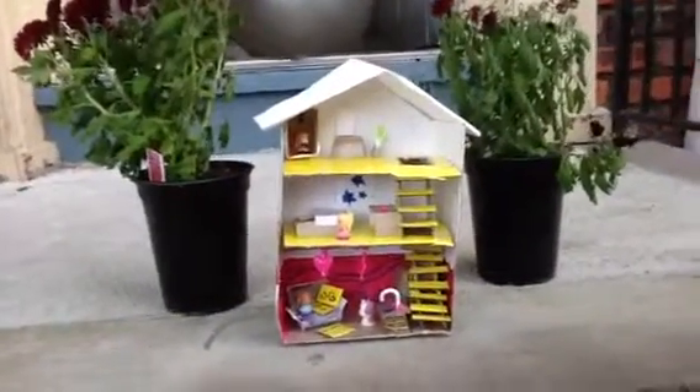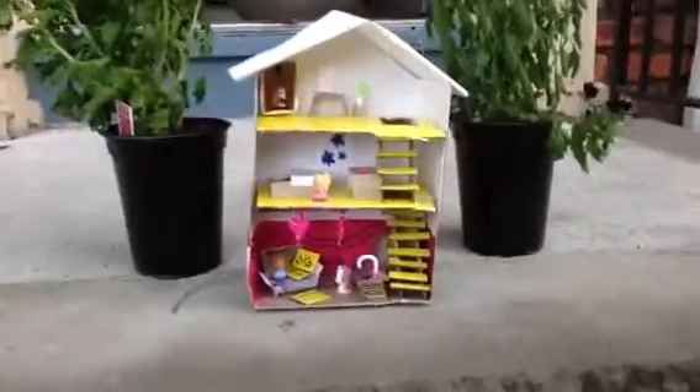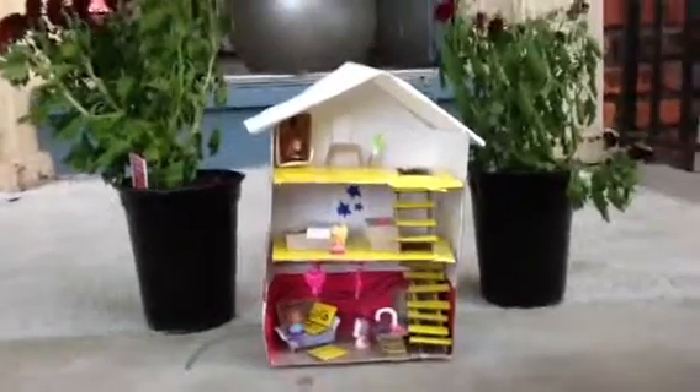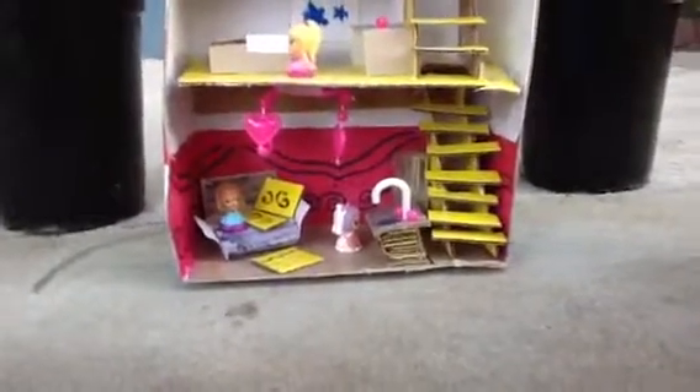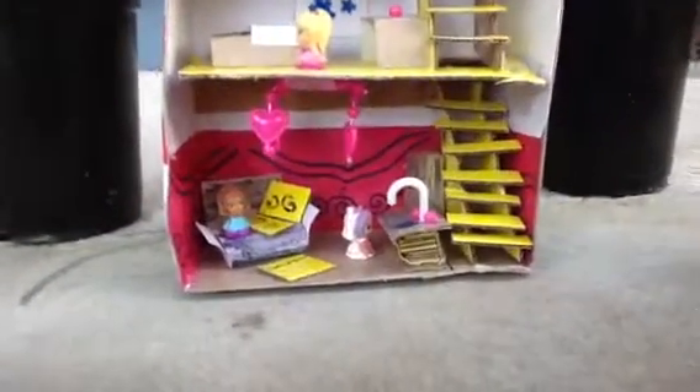This is a dollhouse that I built and I'm going to give you a little tiny tour. It's mainly for squinkies but you could use it for any other small toys that you have.